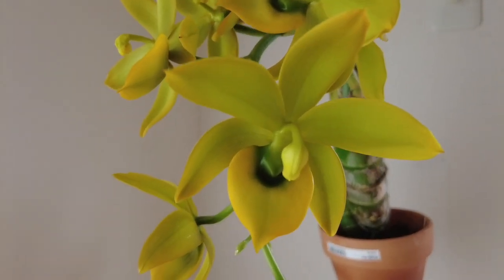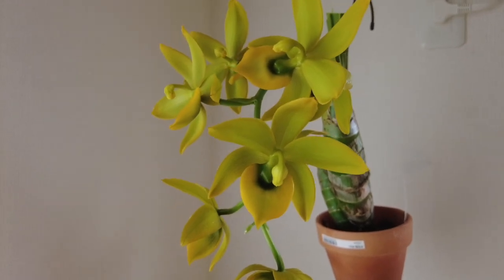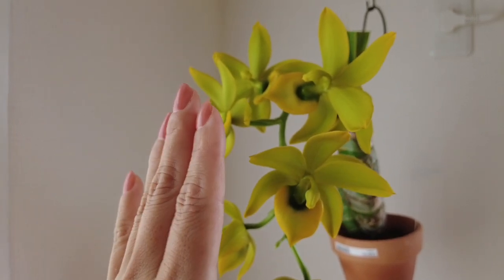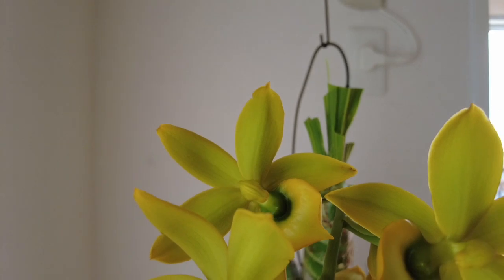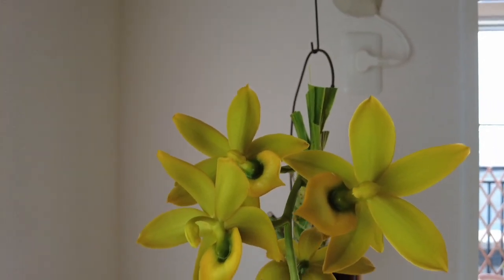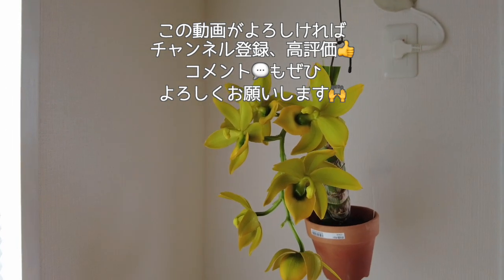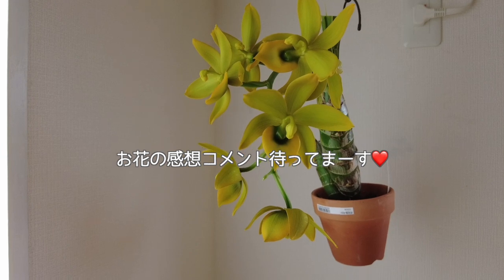これから、もうしばらくしますとね、今度はコチョウランの開花シーズンに入っていきますので、そうなりましたら、またちょこちょこと開花したお花をご紹介してまいりたいと思います。今日は、シクノデスのスーパースワン、こちらが咲きましたということで、咲いたお花のご報告をさせていただきました。